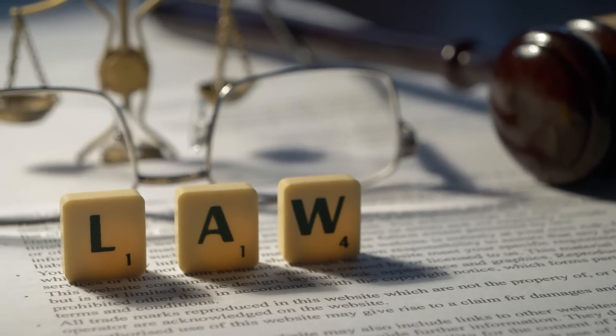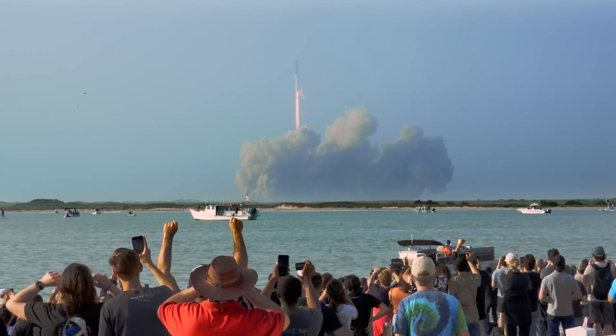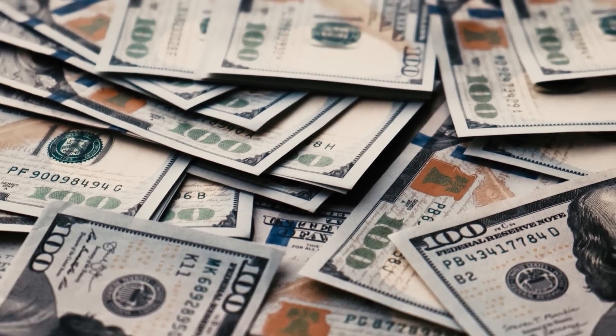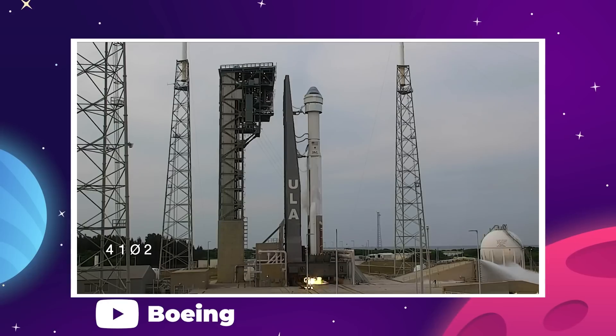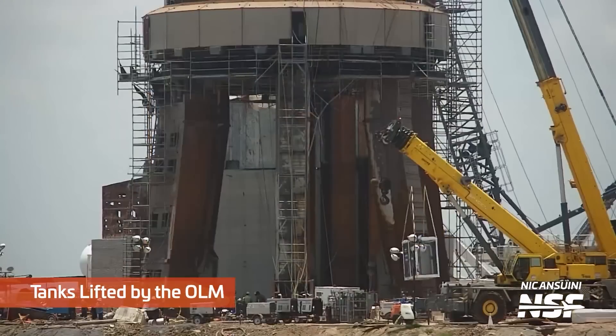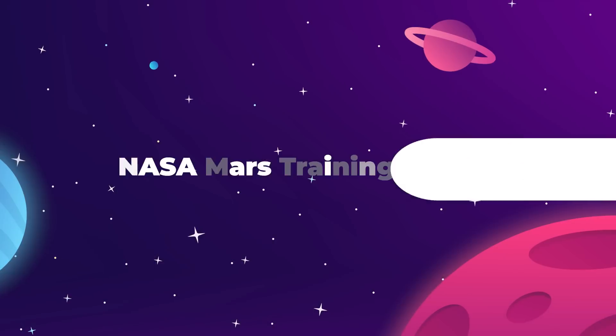The FAA investigation is guaranteed to present a list of changes they will want to see before allowing SpaceX to proceed with a second test. NASA and the US government have too much riding on the success of Starship — just look at Boeing Starliner or the SLS to see how long they'll keep a project going once they've invested in it. In the meantime, we'll always learn more from watching work being done at the build site than from listening to a media event.